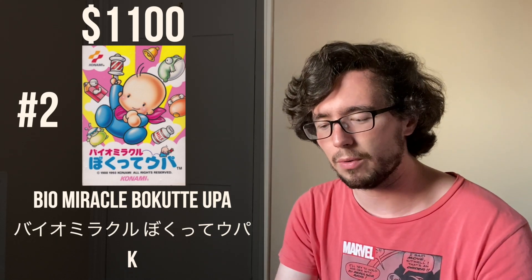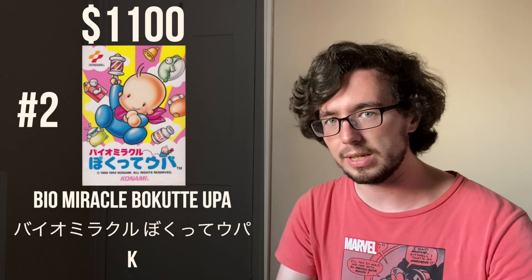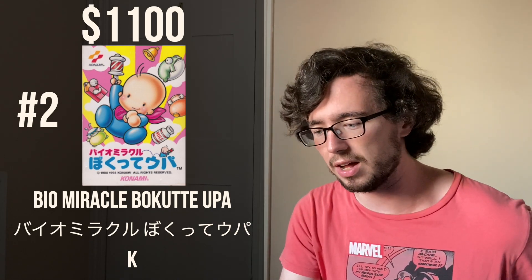The number one most expensive regularly released Japanese Famicom game is Super Spy Hunter, also known as Battle Formula in Japanese, which goes for $1,150. It was released by Sunsoft in 1991, and in America it was released as Super Spy Hunter where it costs about $150. Much like Castlevania, it's one of those flip sides of the usual equation where the American version is cheaper than the Japanese version. Why it's so much more expensive in Japan I'm not sure — possibly just because it was printed in really low numbers. It is a really cool-looking shooter that I would love to play one of these days, although I don't know if I'll be shelling out more than $1,000 for it.